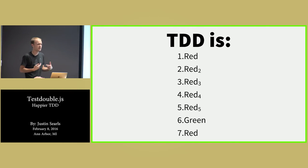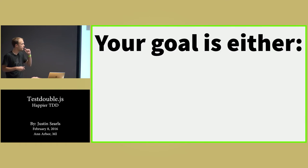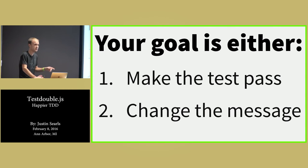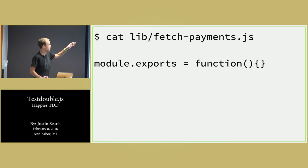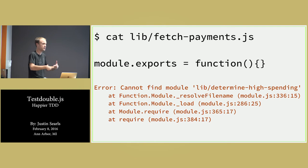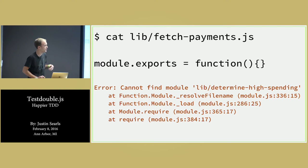You learn to stop thinking that red is a bad thing. Jay Fields, way back about 10 years ago in Ruby land, said that in TDD your goal is not necessarily to always take an action that makes the test pass. Your goal is either make the test pass or change the message — because if you can change what the computer is telling you, then you've probably made some kind of progress. So I want to clear that particular message. I'm going to create lib/fetch-payments, which I'm just going to stub out — I don't have a test for that yet, it doesn't have to do anything. All I know is it has to export a function, so it gets replaced with a function by testdouble.js.